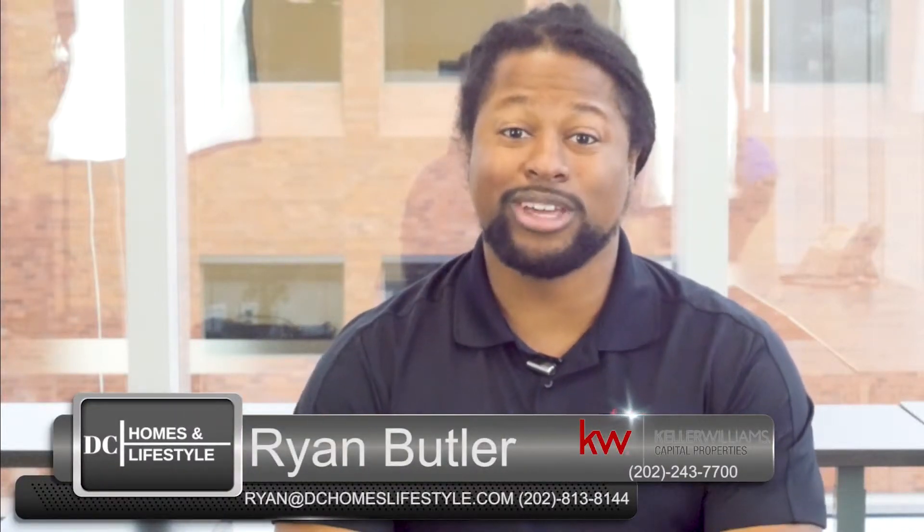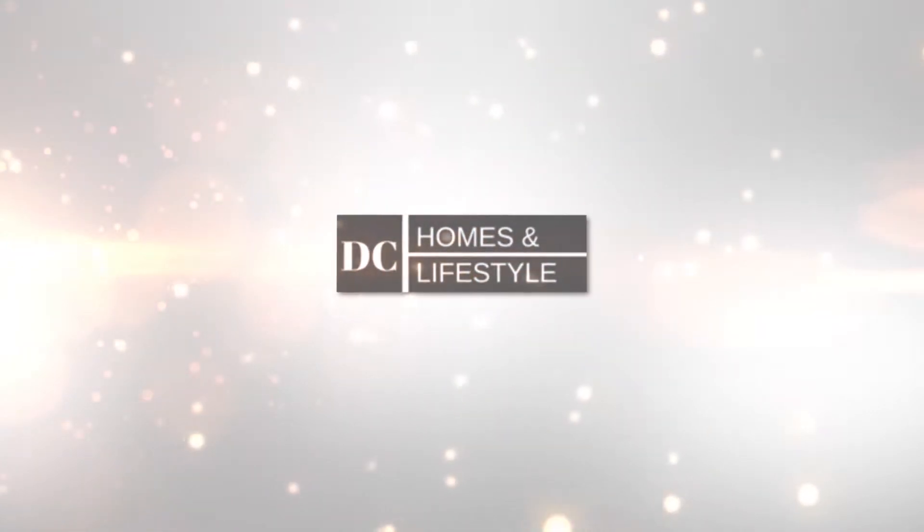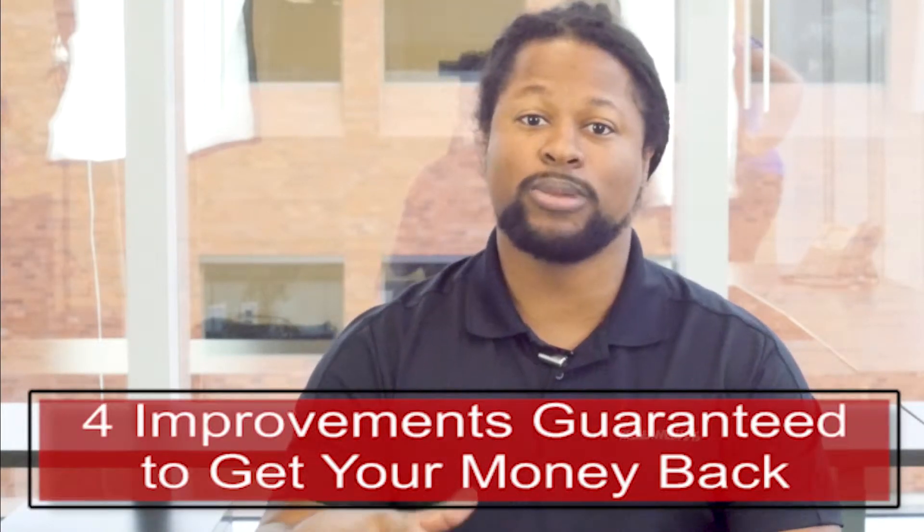Hey guys, it's Ryan Butler with Keller Williams, and today we're going to talk about four improvements that are guaranteed to get your money back.